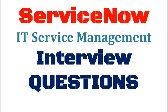Today we are discussing interview questions for ServiceNow IT Service Management. You can download the complete list of interview questions from the link provided in the description.